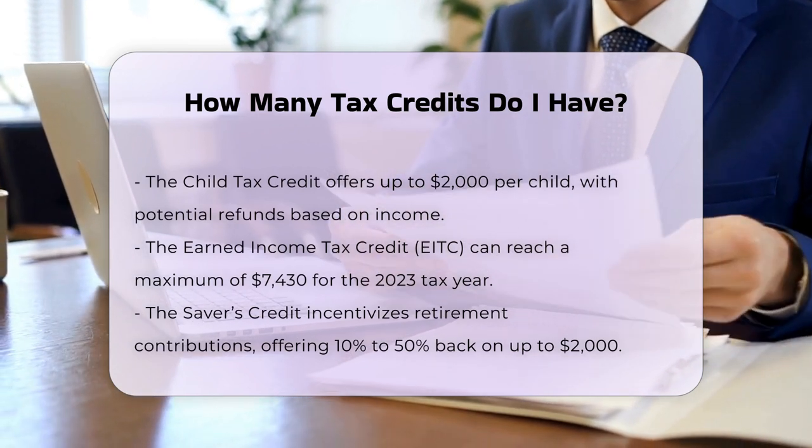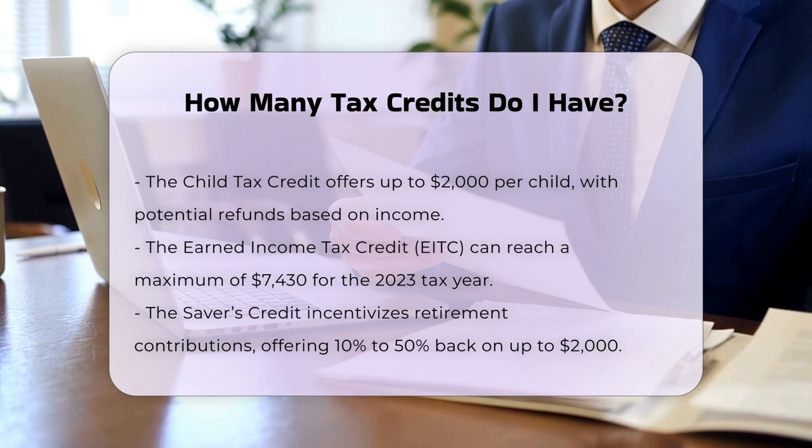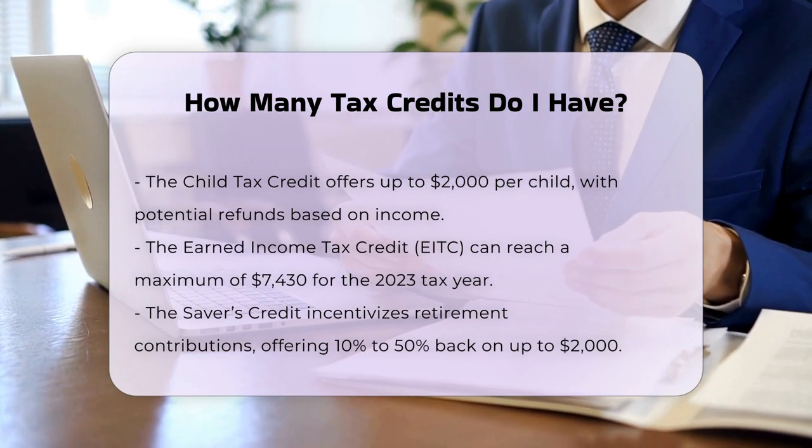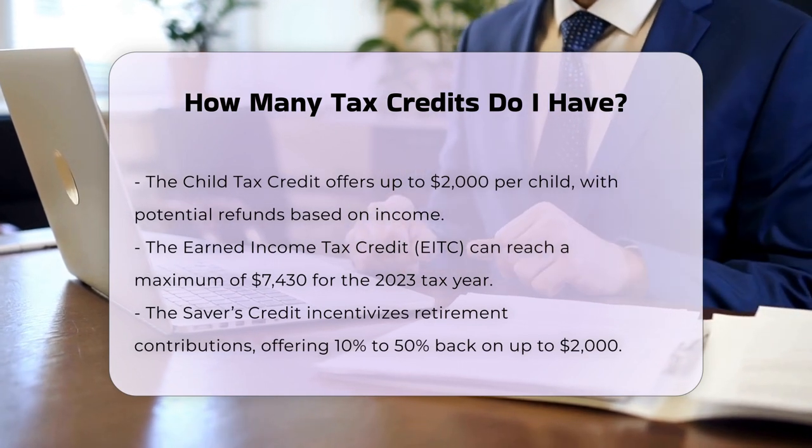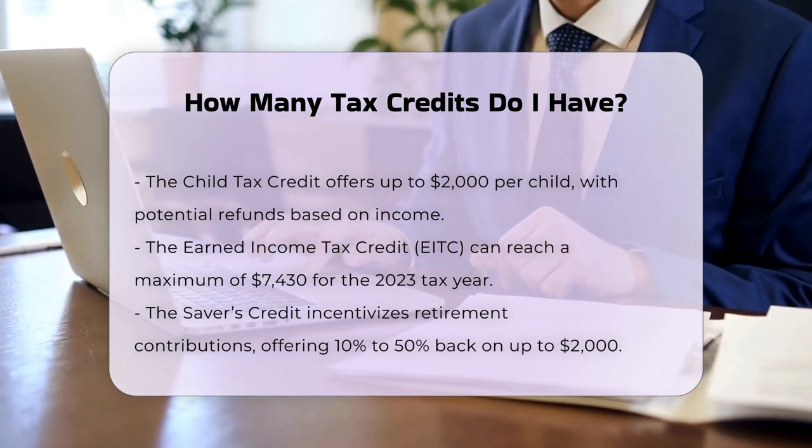Earned Income Tax Credit (EITC): This credit is based on your earned income, adjusted gross income, and the number of children you have. For the 2023 tax year, the maximum EITC is up to $7,430.